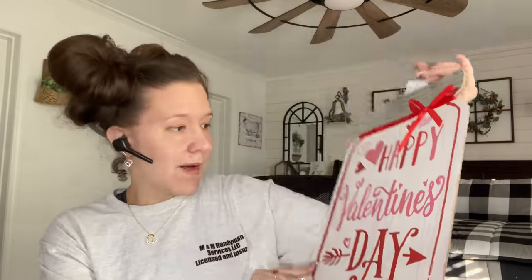The next sign I picked up — look how big this is. Dollar Tree has done jar signs before, but they've always been much, much smaller. These are a substantial size. I thought that was pretty impressive. I mean, the pattern is okay.